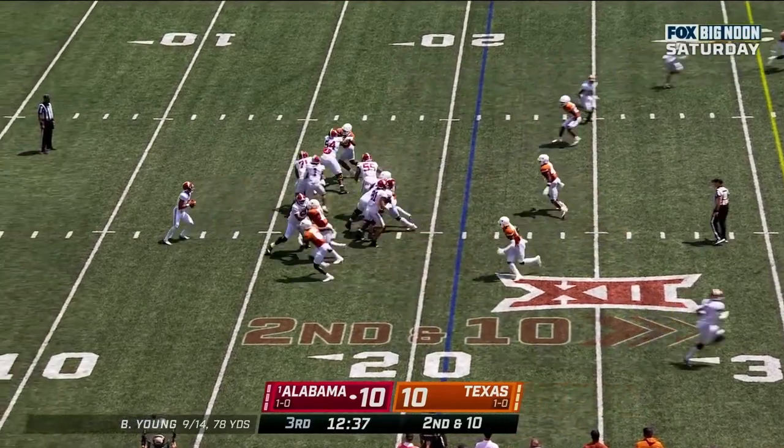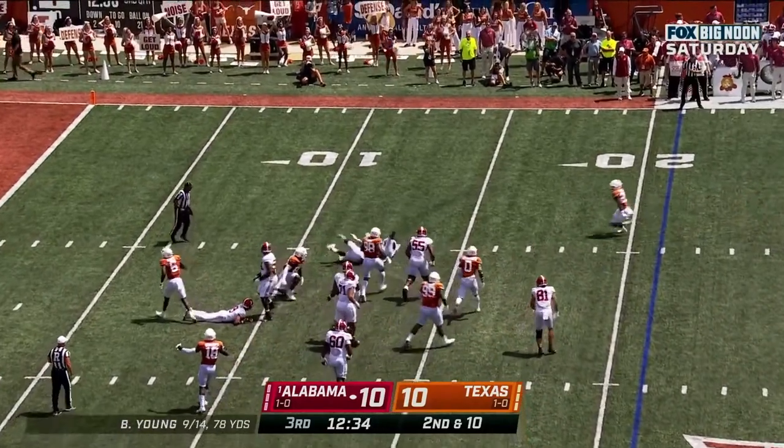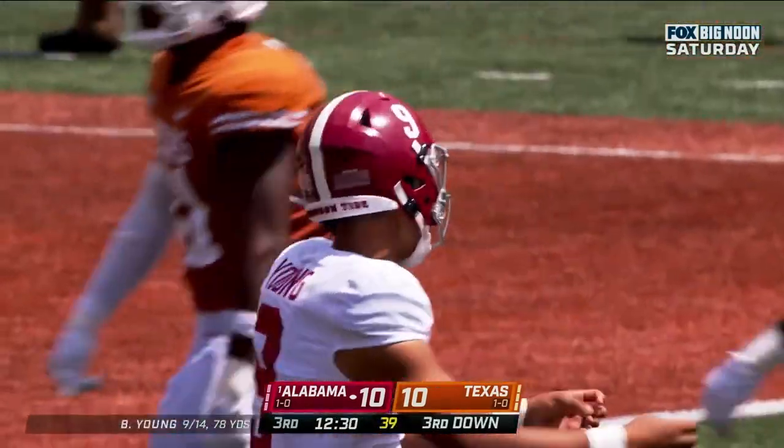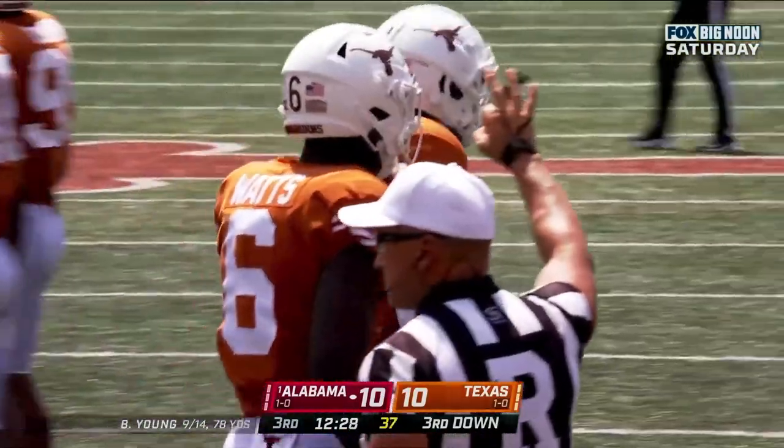Young looking — Young in trouble! Shovels it off, but nothing! Jalen Ford! Ryan Watts with pressure!